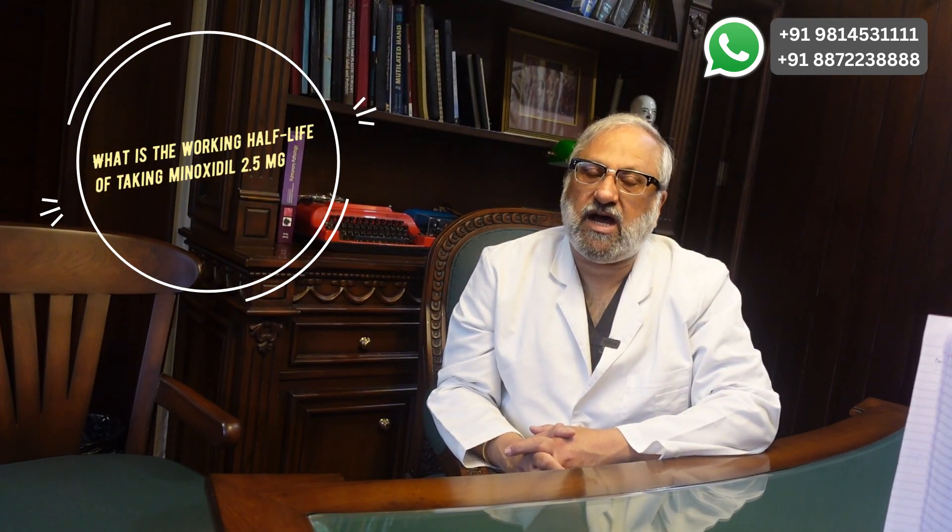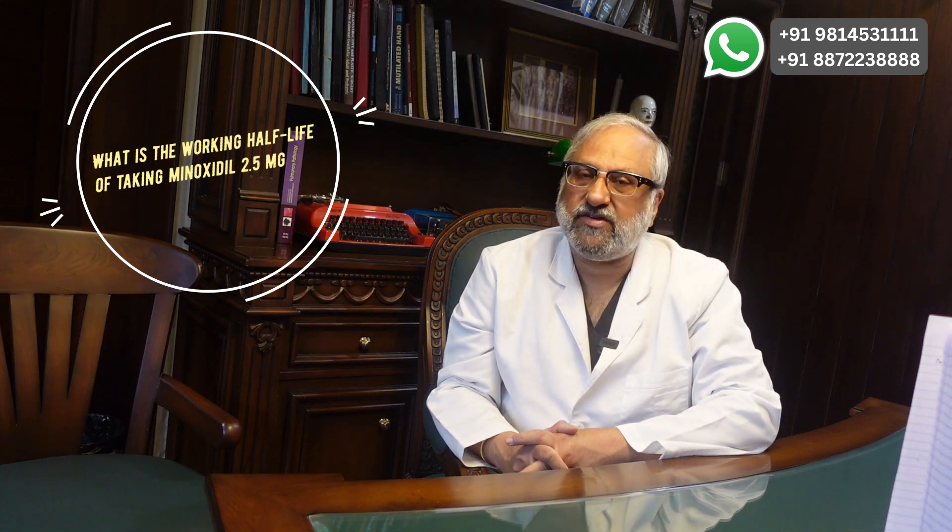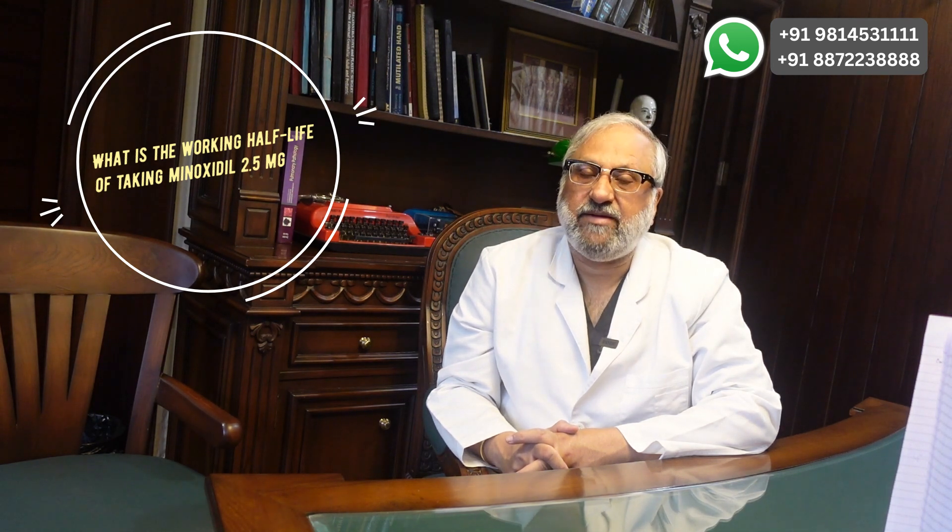The third question: since the half-life of minoxidil is just 3 hours, is it wiser to take it more often than once a day? The half-life may be 3 hours, but the duration of action is about 72 hours. It is only advised to take oral minoxidil at night. We do not advise it during the daytime because it can cause dizziness at work. Just before bed is the best time — any mild drop in blood pressure will not be felt while you are sleeping.